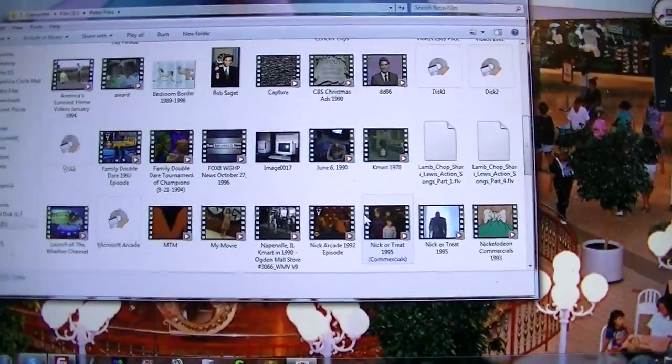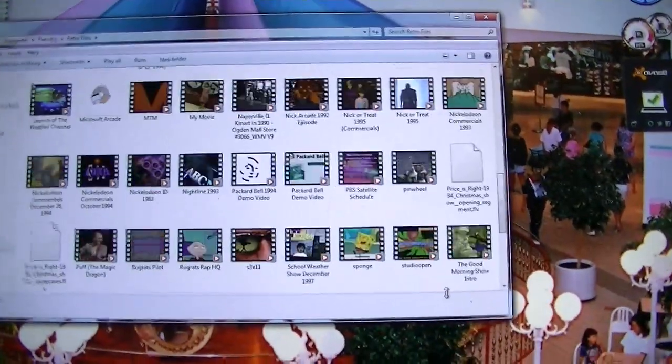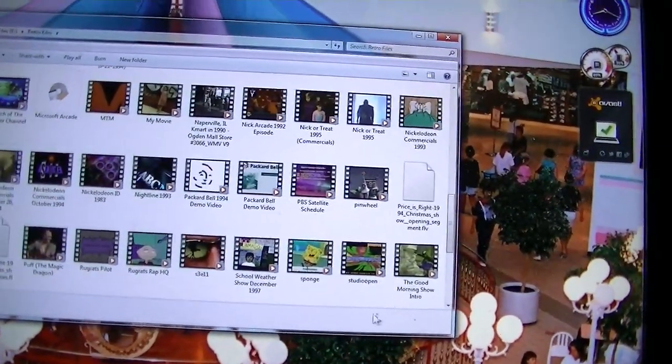You can see some of the stuff I have here. Some of the stuff is for my own collection; some of it I've downloaded off the internet over the years.